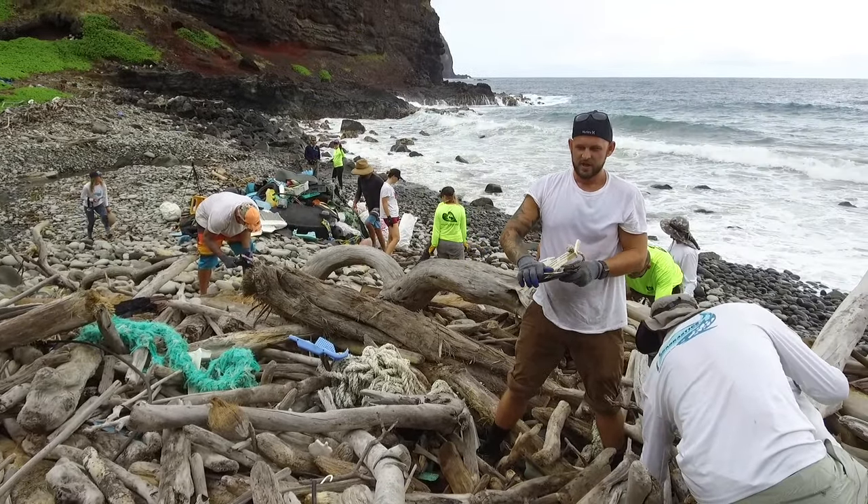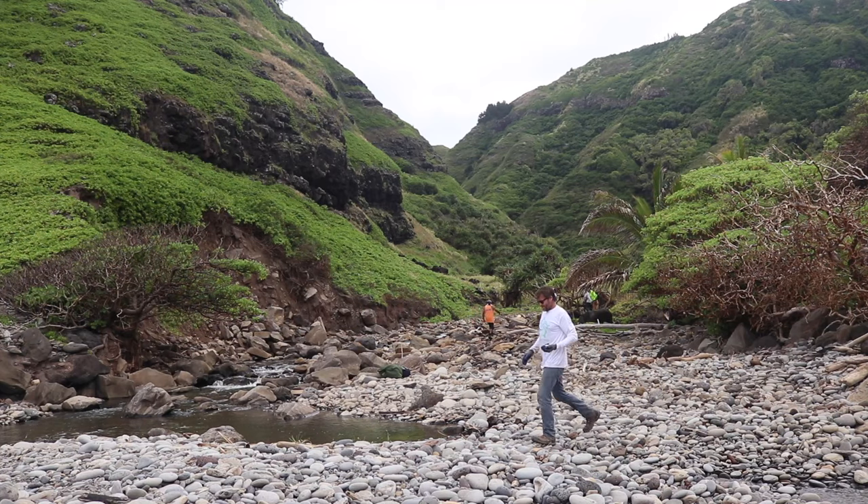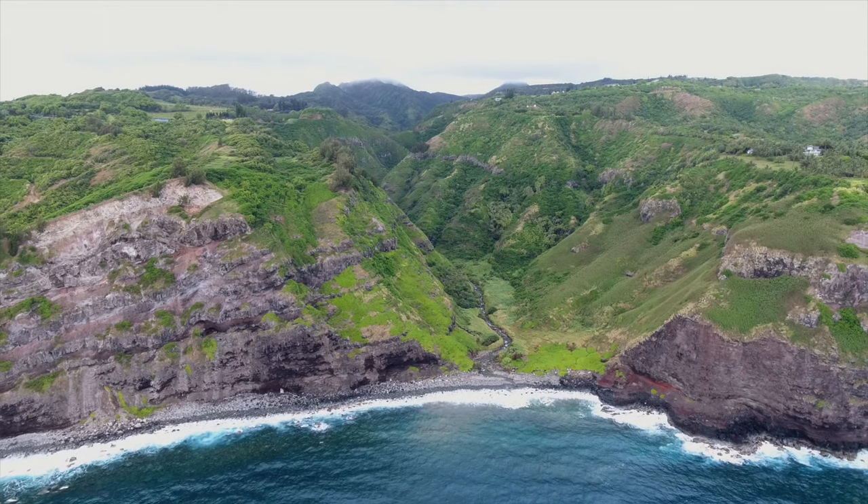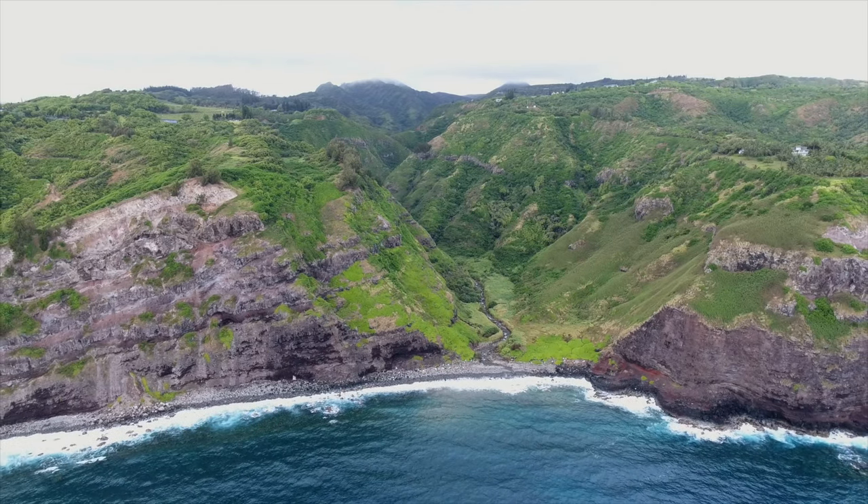The idea is to clean up the whole beach and then come back again in the spring before the big waves come and do it again, to see what has accumulated within that few-month period. That'll give us an idea of what's going on with that coastline.